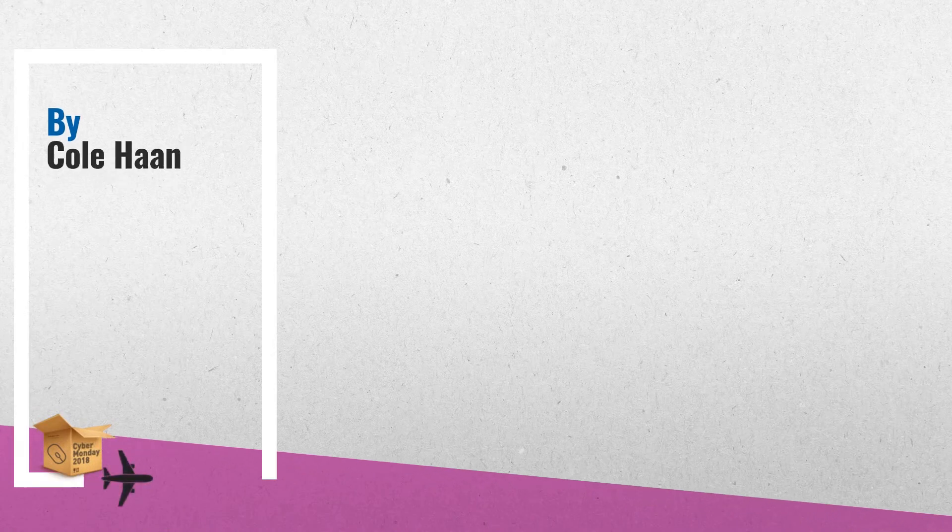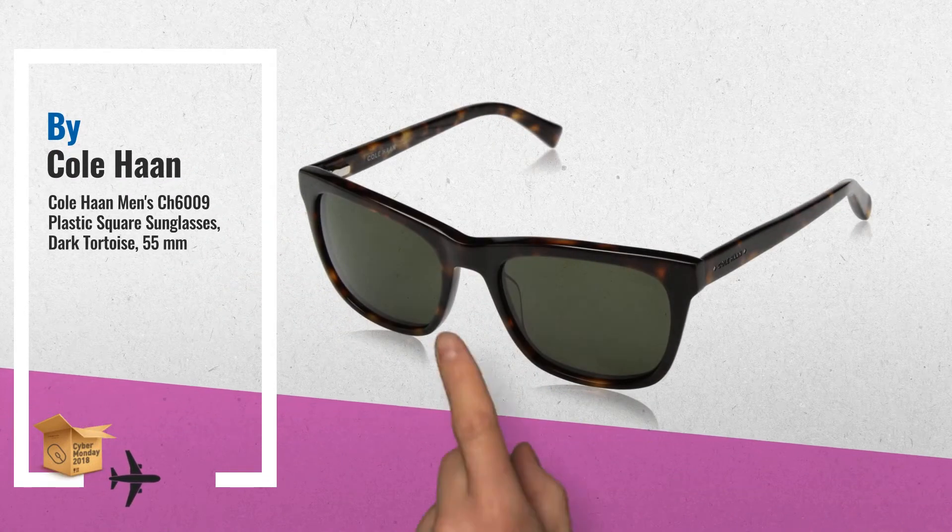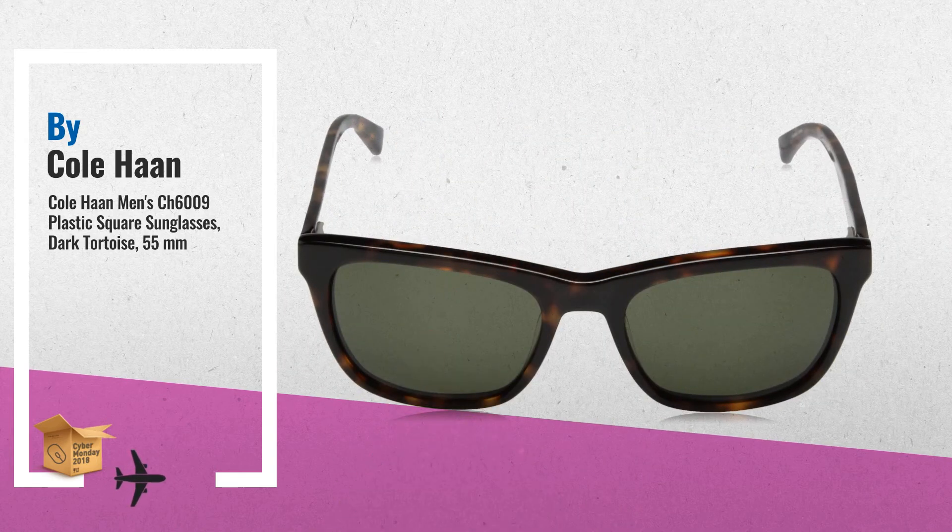Number 1: A classic squared shape. This style features bold colorations throughout with the Cole Haan logo on the temple, by Cole Haan.